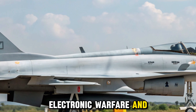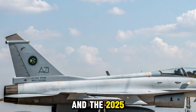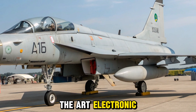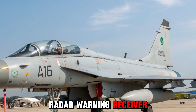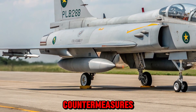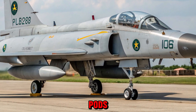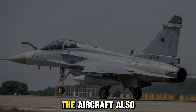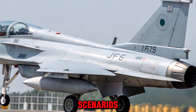Modern warfare demands high survivability, and the 2025 JF-17 Thunder doesn't fall short. It is equipped with state-of-the-art electronic warfare (EW) systems, including a modern radar warning receiver (RWR), missile approach warning systems (MAWS), and digital countermeasures. Chaff and flare dispensers, alongside internal jamming pods, provide defense against radar-guided and infrared missiles. The aircraft also supports advanced towed decoys to mislead enemy fire in complex combat scenarios.